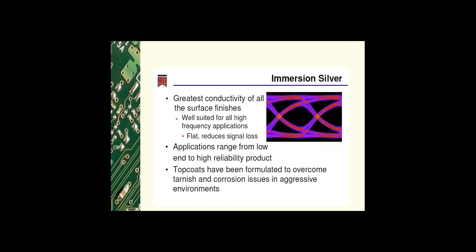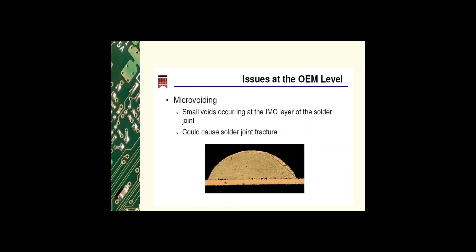Immersion silver is excellent for high frequency applications. It has the greatest conductivity and is flat, so the signal travels toward the top of the circuit, reducing signal loss. Applications range from low-end product to high reliability product. Top coats have been formulated to overcome the tarnish and corrosion issues that occur in aggressive environments. Issues at the OEM level for silver: this cross-section shows a solder ball on a pad with micro-voids — tiny voids at the intermetallic layer of the solder joint which may contribute to solder joint fracture.